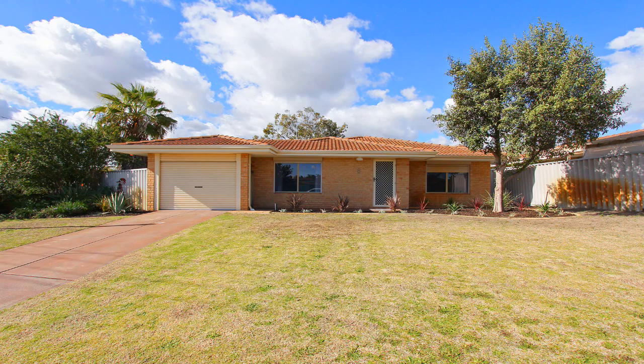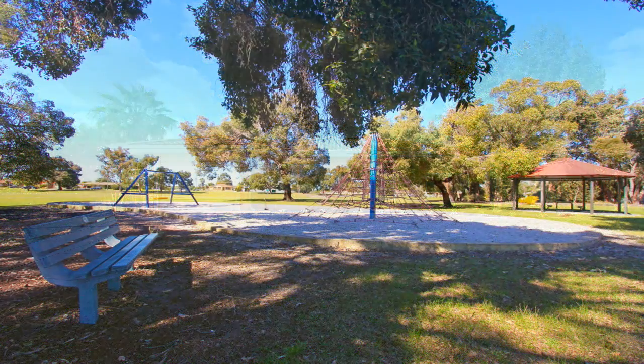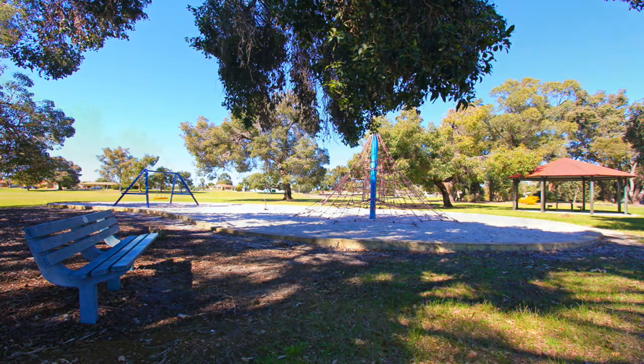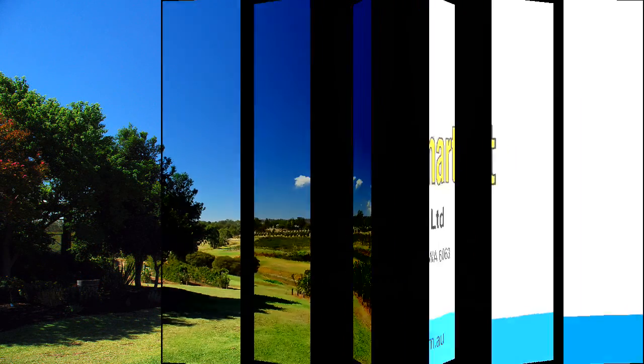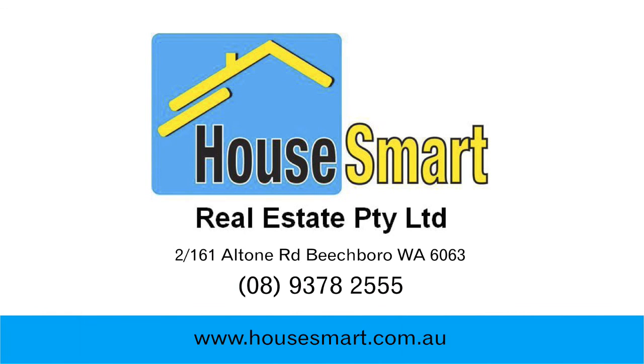8 Mekong Place, Beachborough is conveniently located close to schools, parks, shops and only minutes to the beautiful Swan Valley. For more information or a personal viewing, contact How Smart Real Estate on 9378 2555.